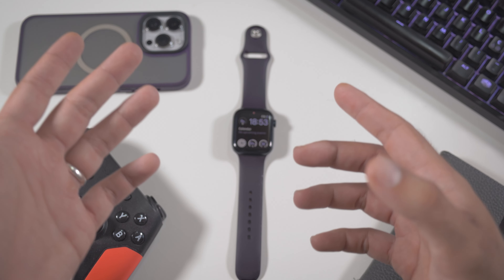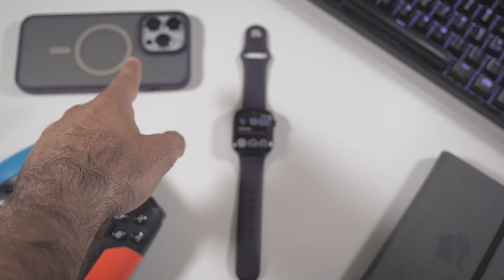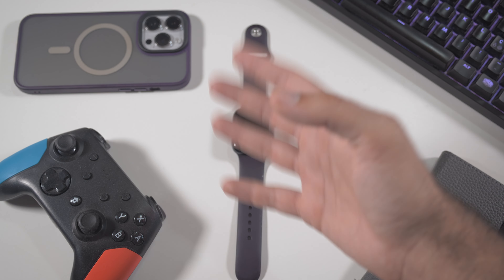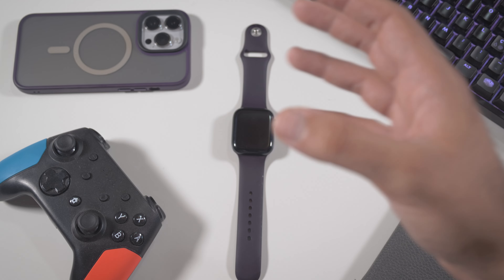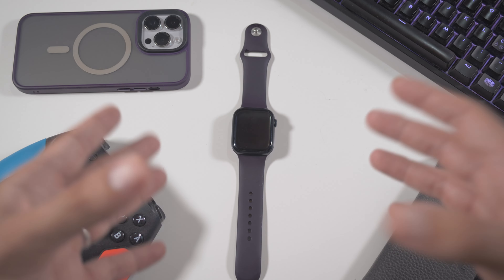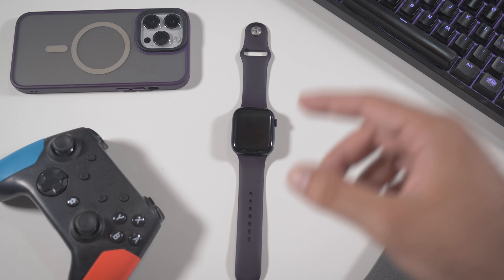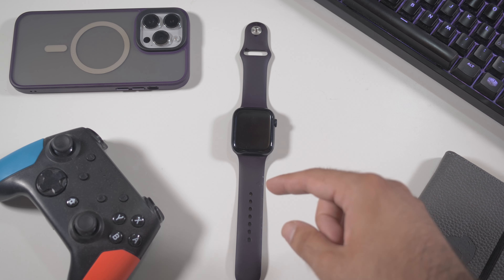After the iOS 17.6 update on the iPhone that I have right here, where we haven't got much new stuff — I can only suggest doing it for the security patches because security is always updating on the iPhone — we have right now the same update for the Apple Watch. It is watchOS 10.6.